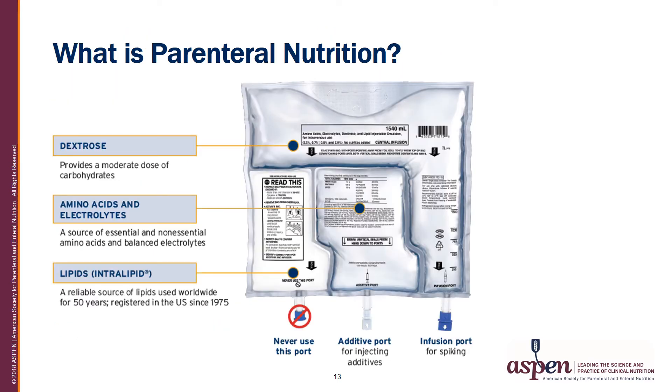Parenteral nutrition is represented in a three-chamber bag and contains concentrated dextrose, amino acids with electrolytes, and intravenous lipids, all sealed in separate chambers. To prepare, the seals are broken, the formulation mixed together, and then components such as multivitamins and trace elements are added. Parenteral nutrition can also be compounded in a single bag, and sometimes the lipids are infused separately. Parenteral nutrition is delivered via a central venous catheter on an infusion pump, usually over 24 hours.